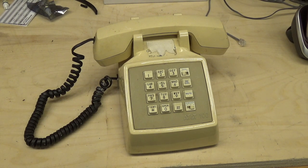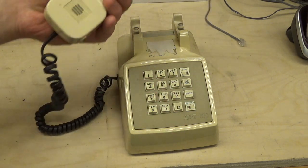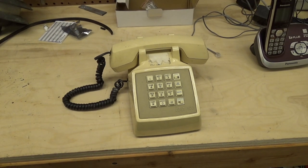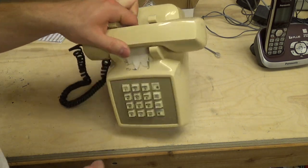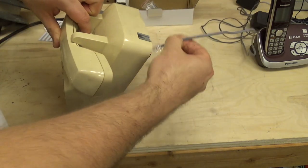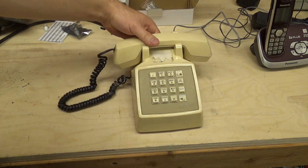It's just a good telephone. I like the ringer on it, I like the form factor, it has a couple of extra features, the sound is good, and the ergonomics are good. The classic telephone look looks great on any desk or table. Let's go ahead and plug this thing in and start testing.